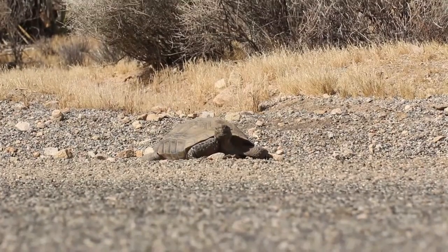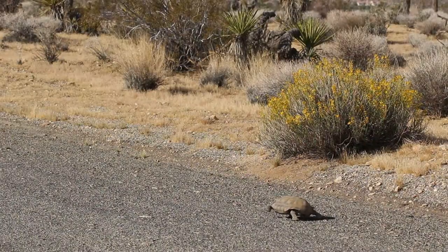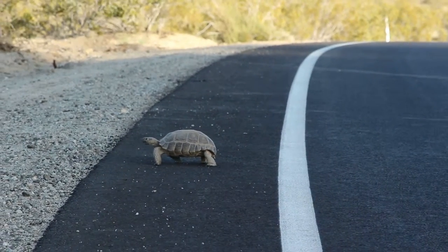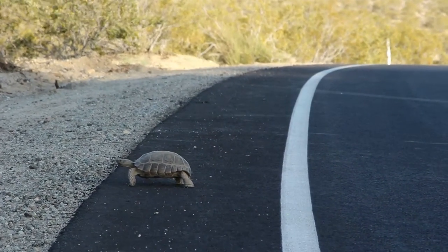Only in an emergency situation where a tortoise is in imminent danger of being killed by a vehicle on the roads do we suggest moving it. If you happen to see a tortoise on the road that's not in immediate danger of being hit, or is moving off the road on its own accord, give it plenty of space, play tortoise crossing guard, providing for your safety first, and allow the tortoise to move off on its own.